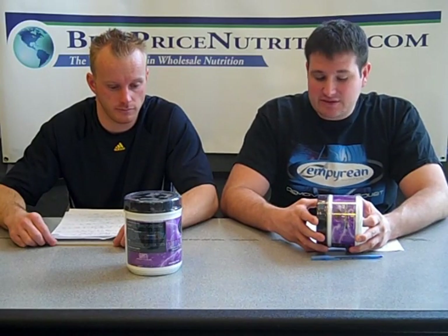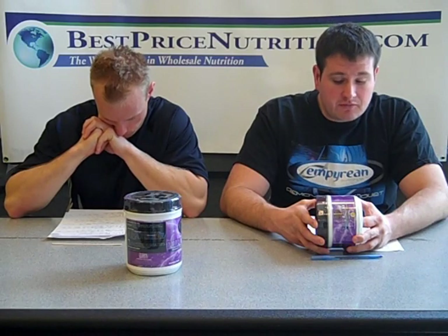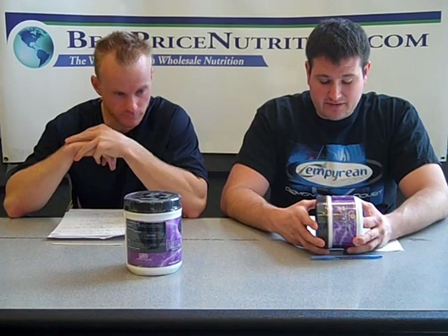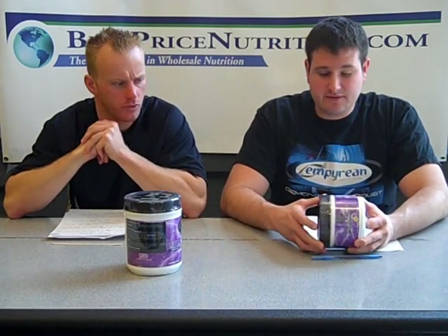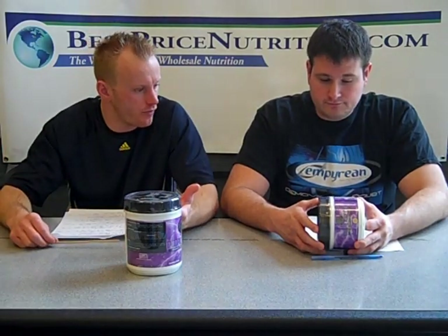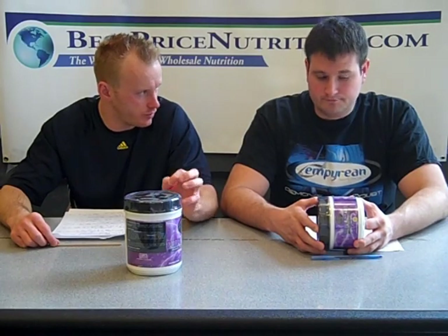Then you've got betaine anhydrous, which comes from sugar beets. A lot of the claim is that it increases endurance. I've also read some things showing it can help with nitric oxide levels. The one study that seemed to really look at it in depth and seemed to be well-designed — done with younger, active individuals, who are the people that are going to be using this — found that it had no significant effect on baseline nitric oxide levels.